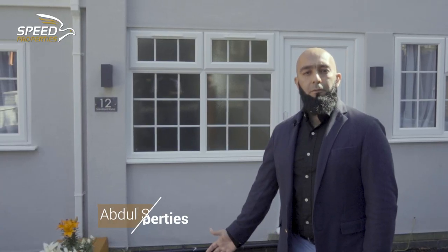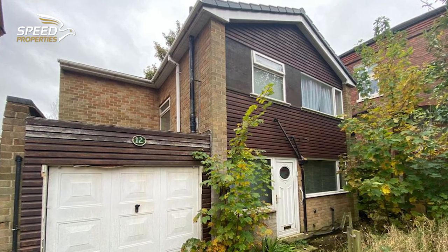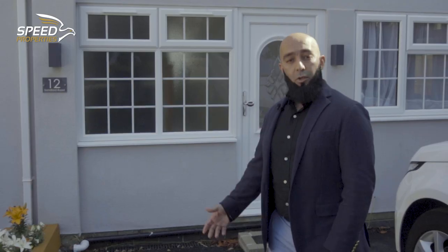We've just completed a project for a client, won at auction for £182,000. We've spent approximately £70,000 renovating this property. I'll take you inside.